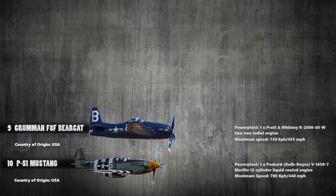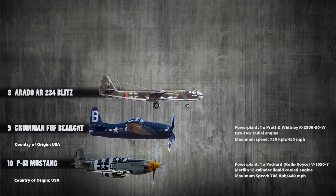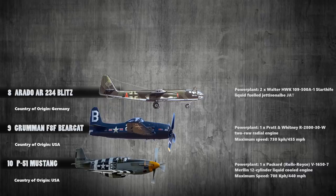Up next at number 8 is the Arado AR-234 Blitz. This was an operational jet-powered bomber built for the Germans. It was powered with a pair of Walter HWK 109-500A1 liquid-fuel rocket pods and it had a maximum speed of 742 kilometers per hour.